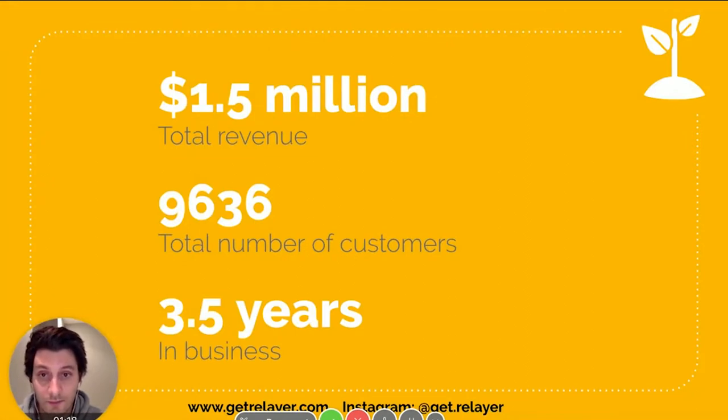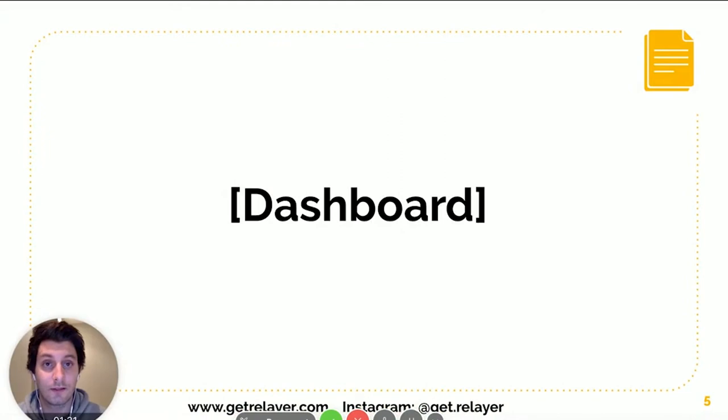In the last three and a half years we've done around 1.5 million dollars in total revenue and around 10,000 customers total, and again that's mostly the power of Google My Business. Once you're ranking, clients just come to you on a regular basis, and I'll show you some of that growth.